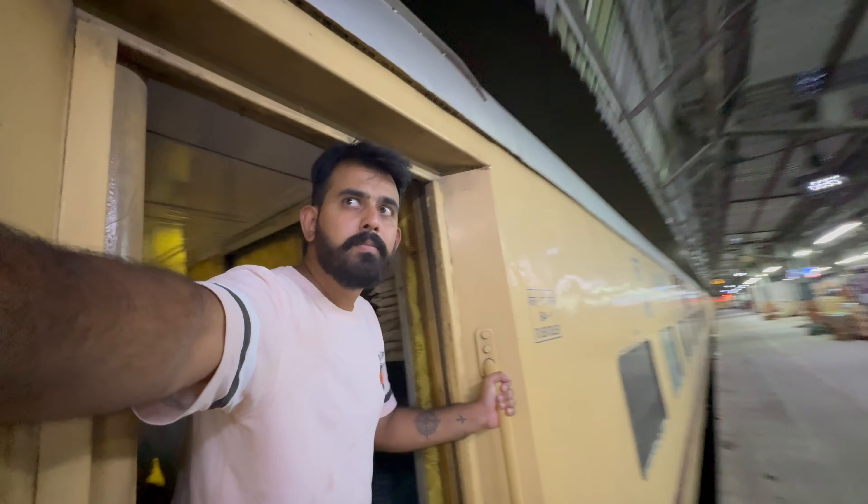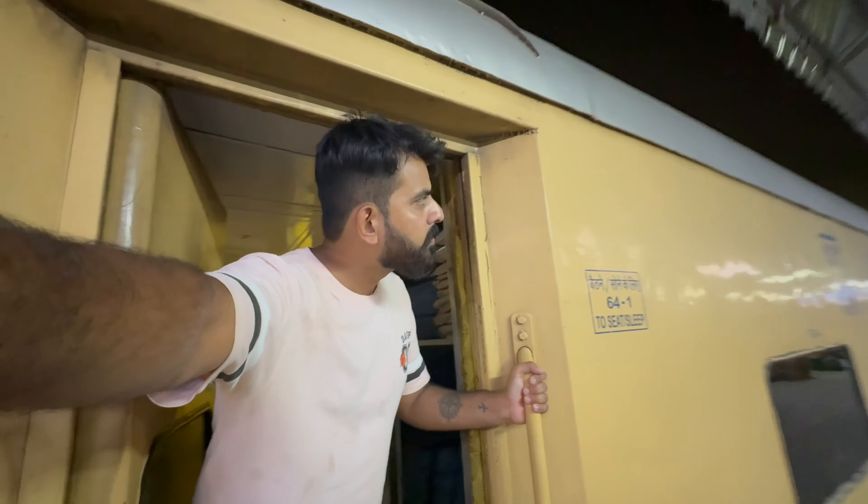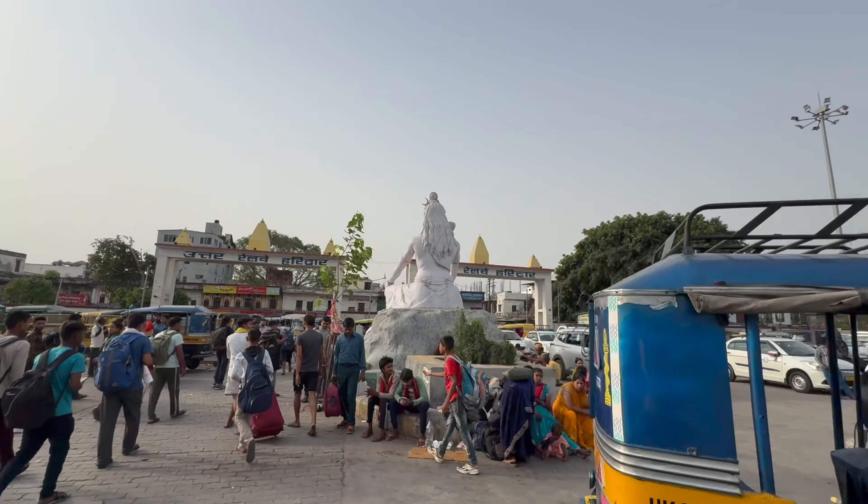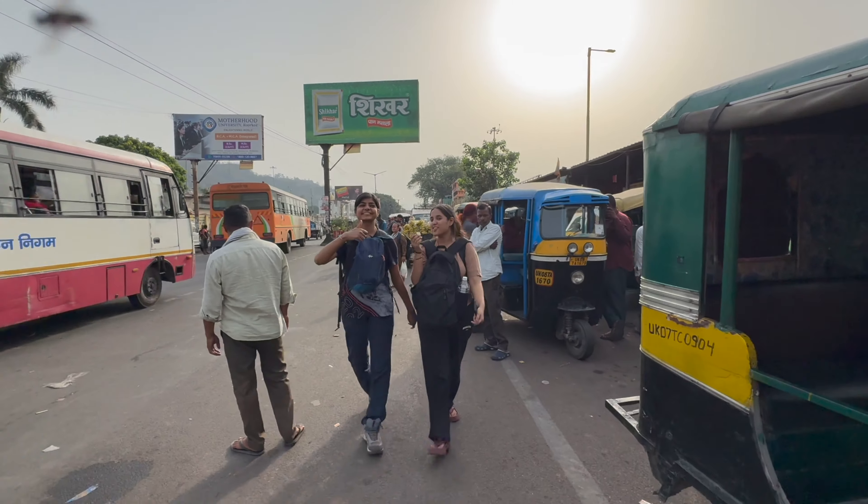We got ourselves a late-night train. The train left around 10:30 at night and was supposed to reach Haridwar around 5 AM, but we arrived around 6:30 in the morning. We quickly got out of the railway station and started looking for shared cabs or buses of any kind that would take us to either Govind Ghat or Joshimat.